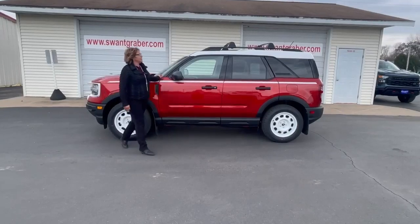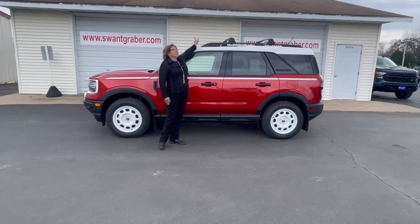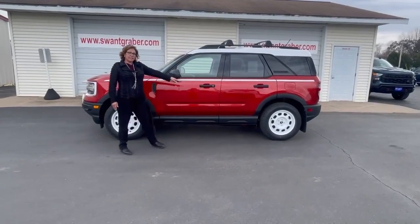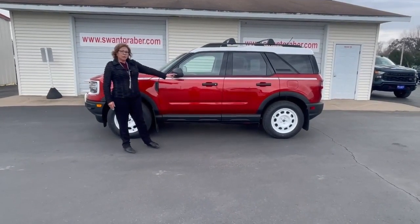This beauty features the white top, the cross rails — that's an extra plus — the white trim, and your 17-inch wheels with the white trim also.